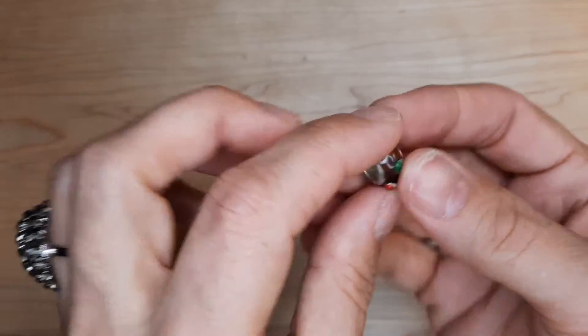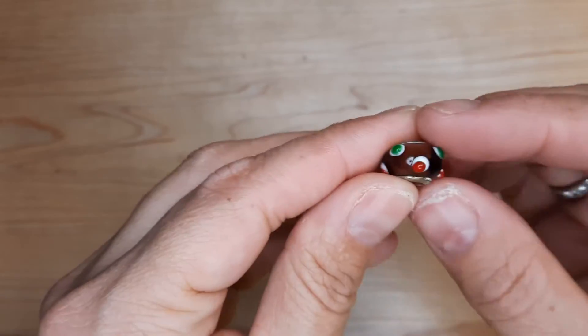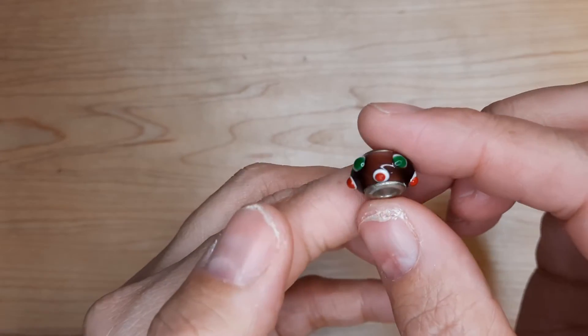Here we have a cute little charm — no silver marking, but it's cute. Some lamp work.